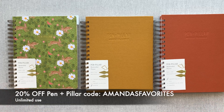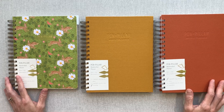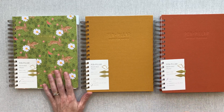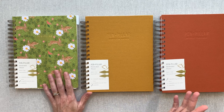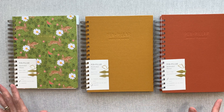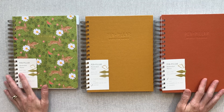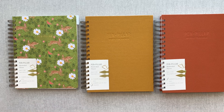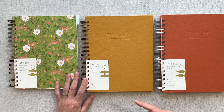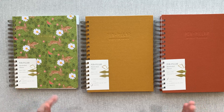Don't forget to punch in that code — I'm notorious for forgetting and then being upset afterward. So don't forget to use it if you're ordering from Pin and Pillar. I did a previous video a couple months ago showcasing all their notebooks — so many notebook options in so many sizes and inside page options. Definitely check that out if you haven't seen it. But today we're jumping into the planners.